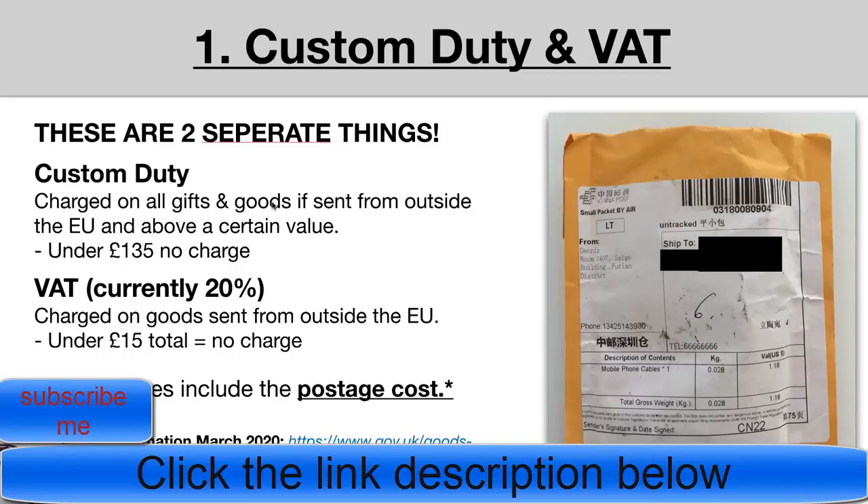Customs duty is charged on all gifts and goods sent from outside the EU — so if you're dropshipping from China, customs duty will come into play. However, they have to be above a certain value: anything under £135 means there will be no charge and you won't have to worry about paying customs duty.